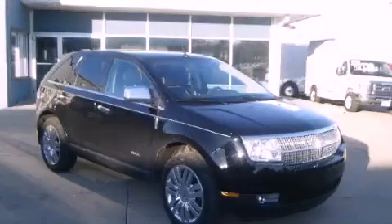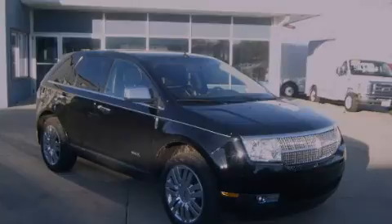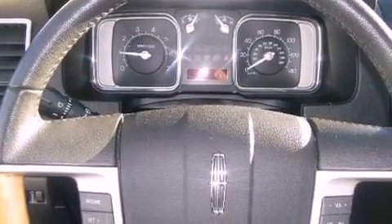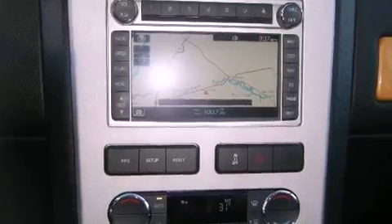This is a 2009 Lincoln MKX — safety, space, and comfort. It has a 3.5-liter six-cylinder engine, an automatic transmission, and all-wheel drive.